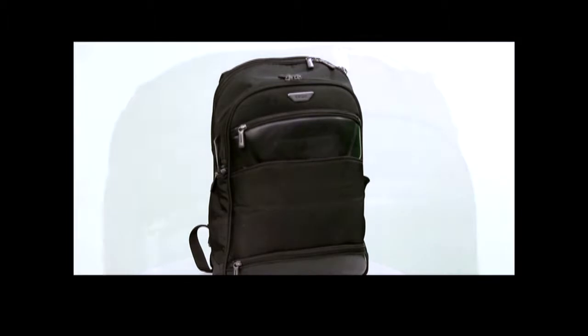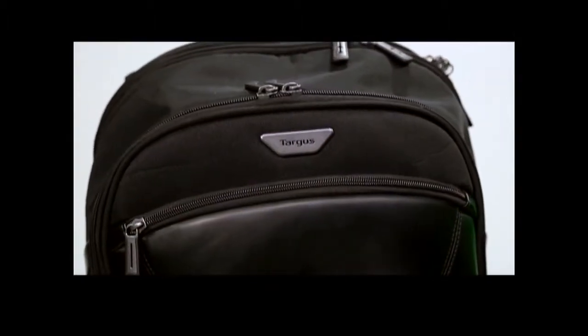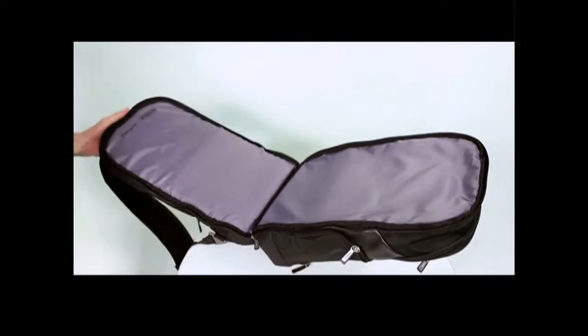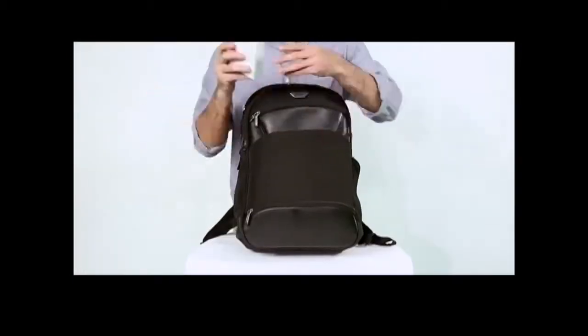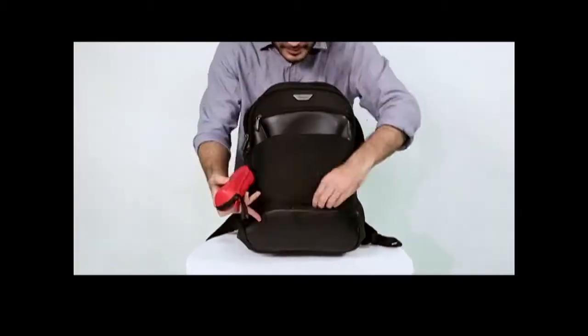Now let's come back to the bag. The VIP Mobile Backpack is designed for today's professionals who are always on the go. The VIP collection has a sleek design that maximizes storage, and strategically located compartments make it easy to find what you're looking for.